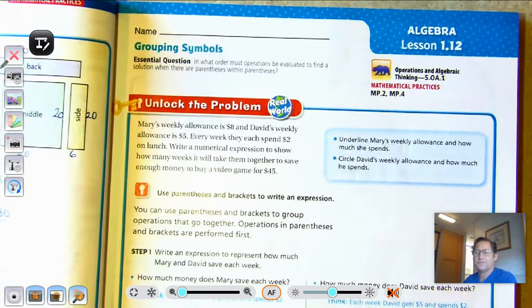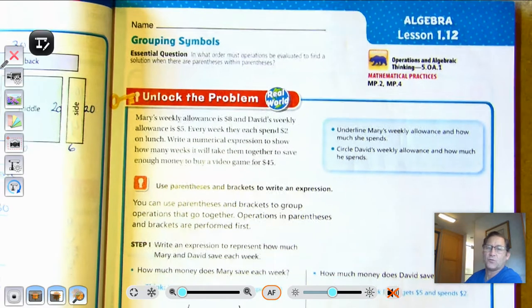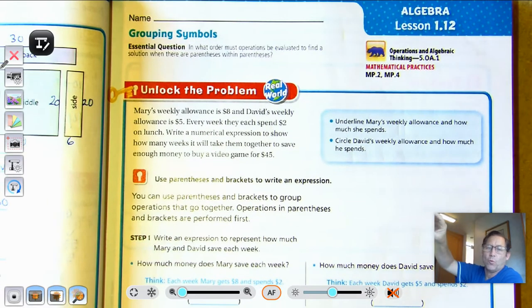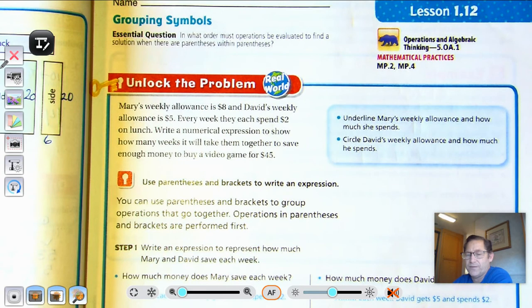Hello everybody. We're going to finish the last lesson of chapter one. The title of our lesson is Grouping Symbols, and we're on page 51 of the fifth grade GoMath textbook. Our essential question today is: in what order must operations be evaluated to find a solution when there are parentheses within parentheses?